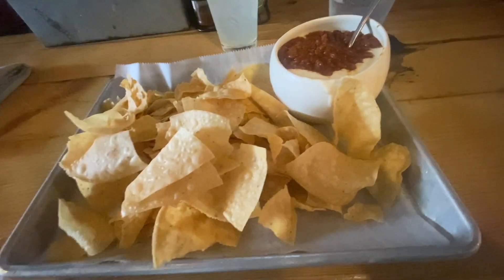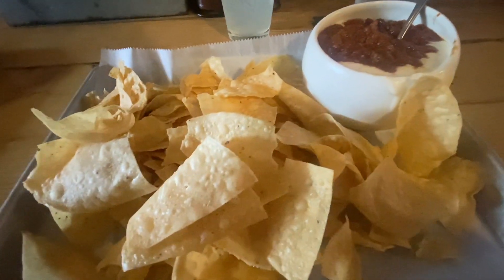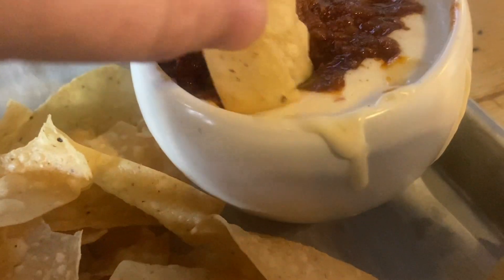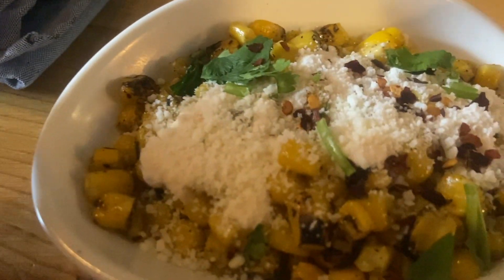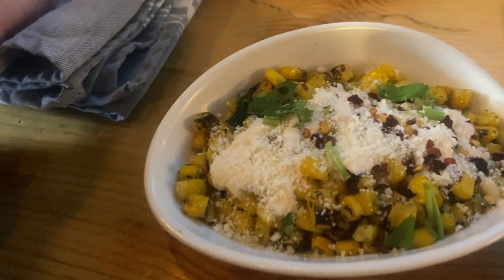It's so good. I went very simple — chili con queso and some chips. And then I also ordered some street corn on the side. This is looking very, very good. This all came out incredibly quickly. Here's the street corn.